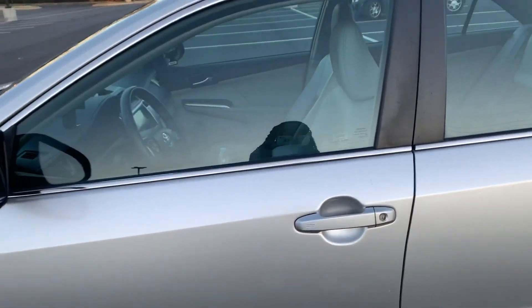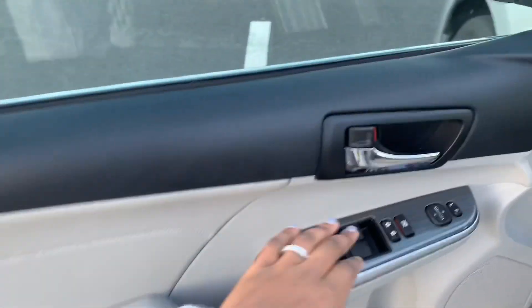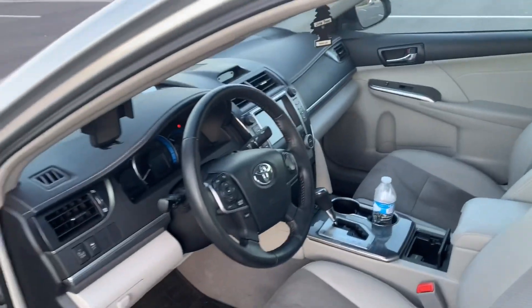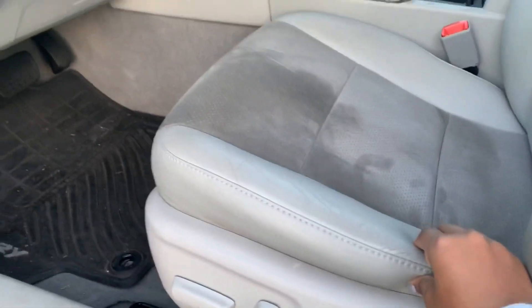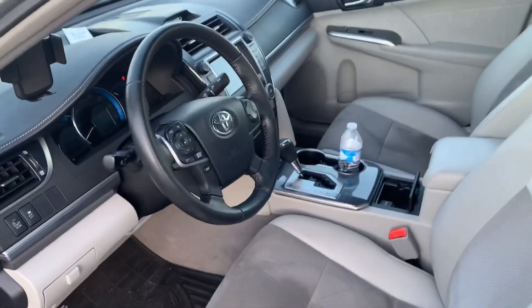I'm gonna go ahead and go inside the car and show y'all what it's looking like in there. This is the normal windows panel, and this is to adjust my mirrors. I'm gonna show y'all what the seats look like — it's cloth and leather combined, which I really like because I'm not trying to cook during the summertime on these seats.